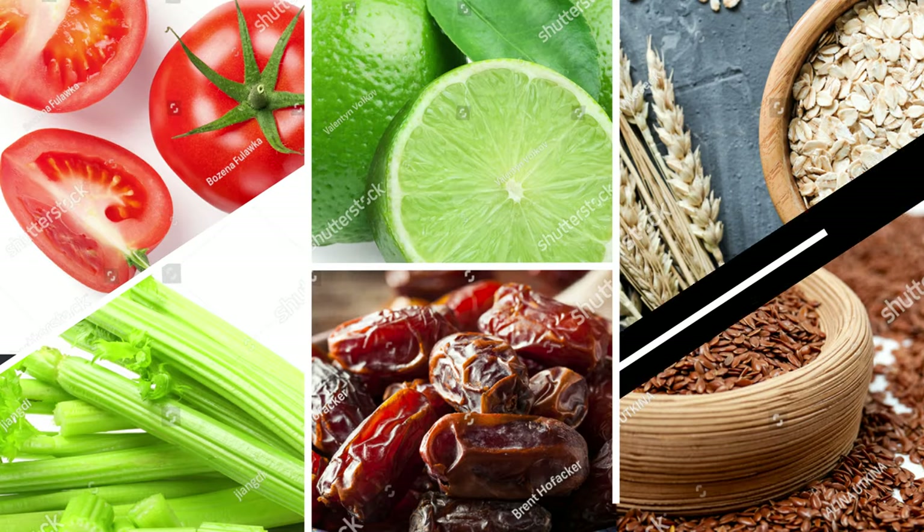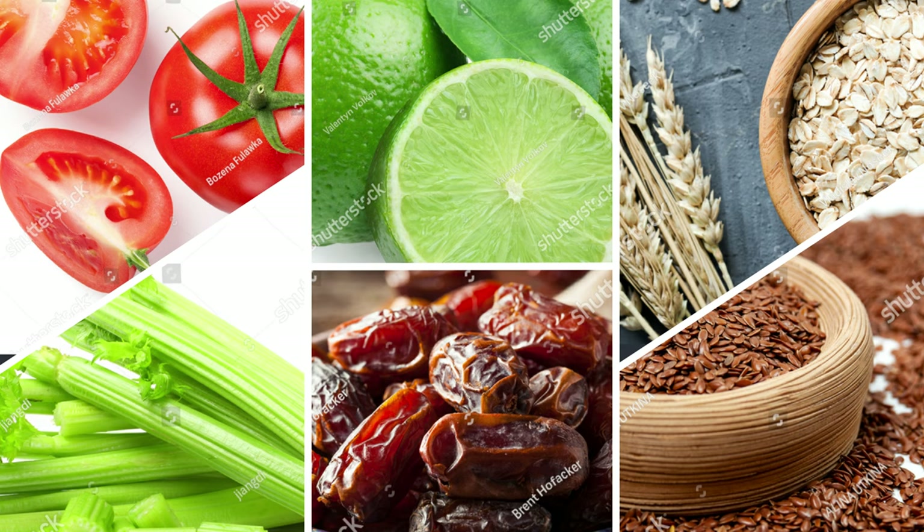Hello guys! Welcome to my journey to a healthy lifestyle. Today I'm going to make a smoothie and I have with me tomato, celery, lime, dates, oats, flaxseed.